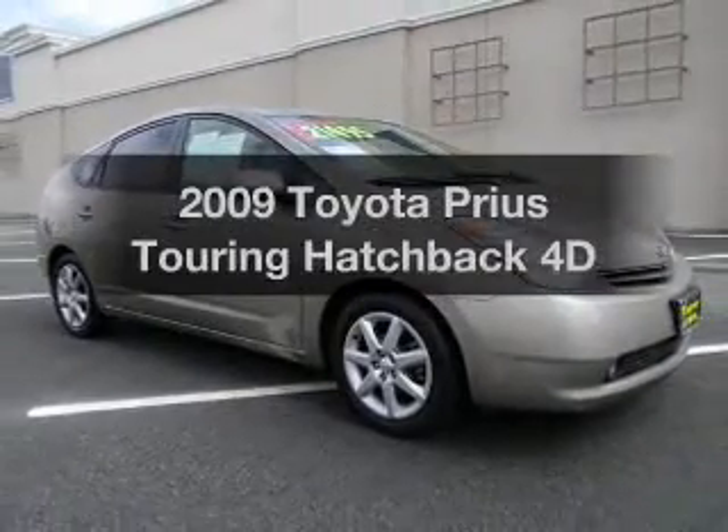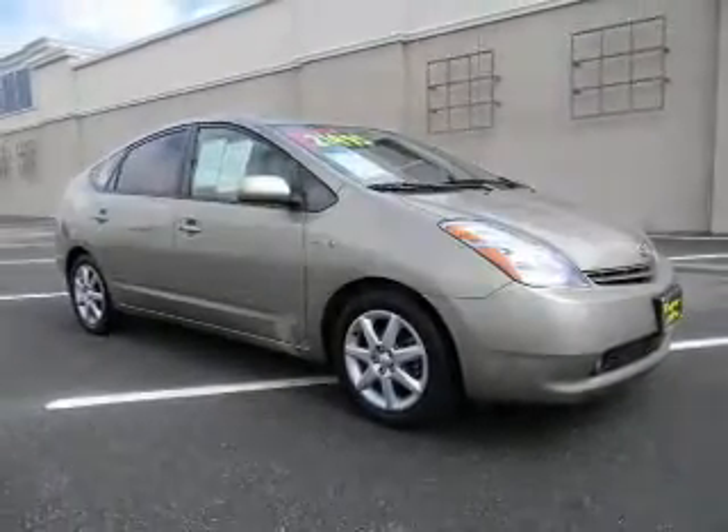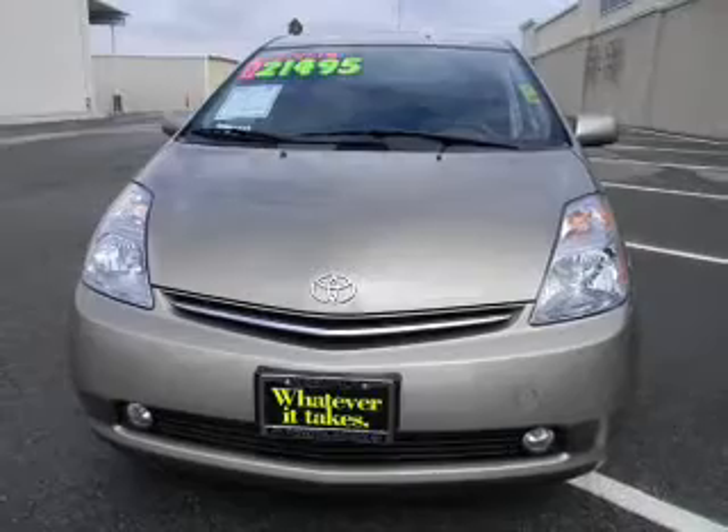Introducing the 2009 Toyota Prius. If you're looking for a first-rate auto, this one could be yours today.